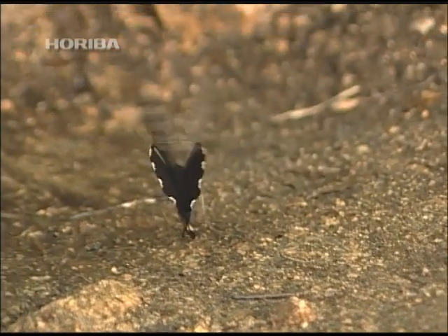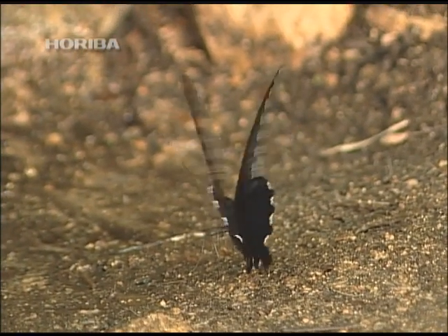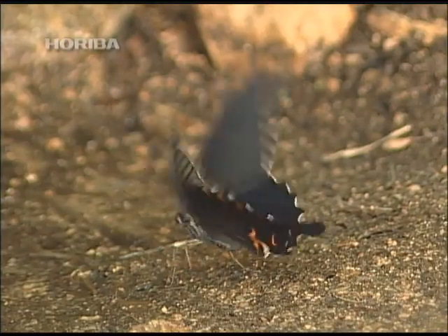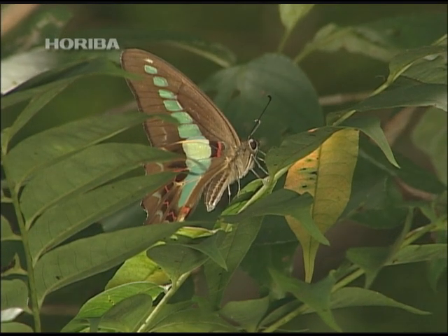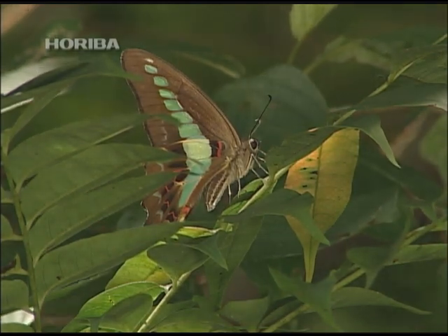Humans do not have such refined sensors with which to measure the natural world. However, humankind possesses the power of analysis, one that goes beyond our natural limitations.